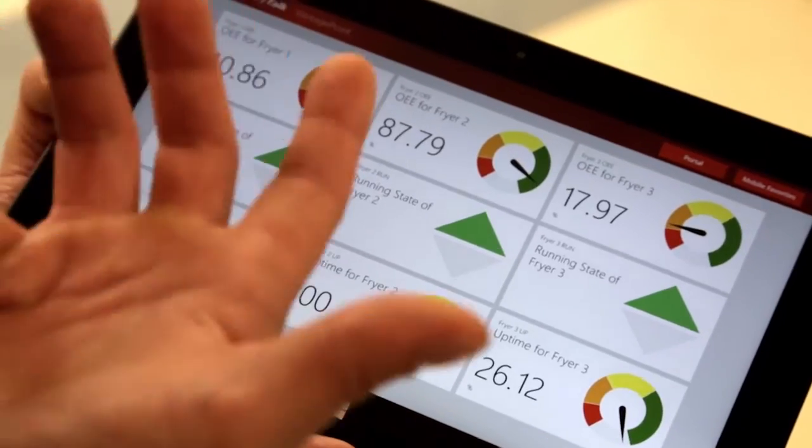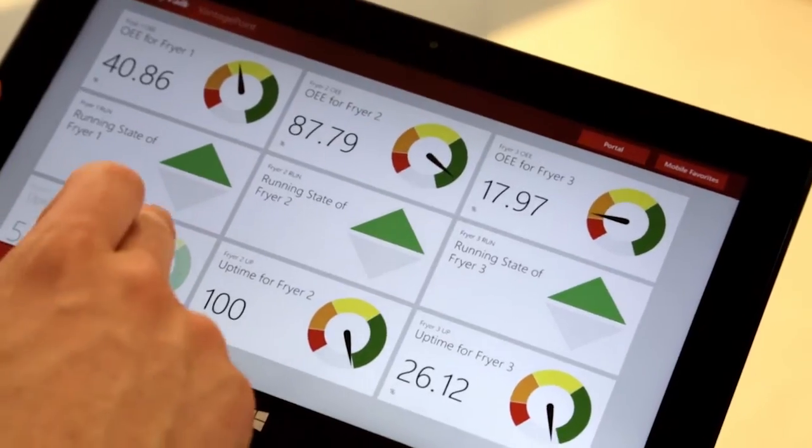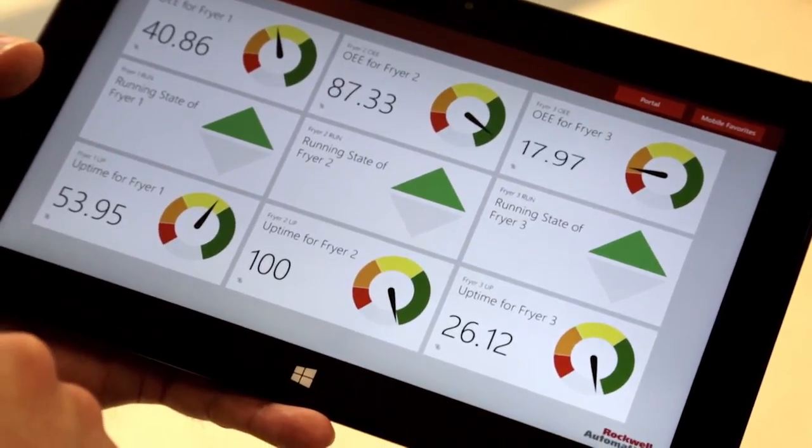The biggest challenge we faced with that was working with our IT department and being able to get those off-the-shelf devices onto a protected network. So we chose the Microsoft Surface Pro specifically because it has a full version of Windows 8 on it, which IT can manipulate to their needs and also provide what we need.